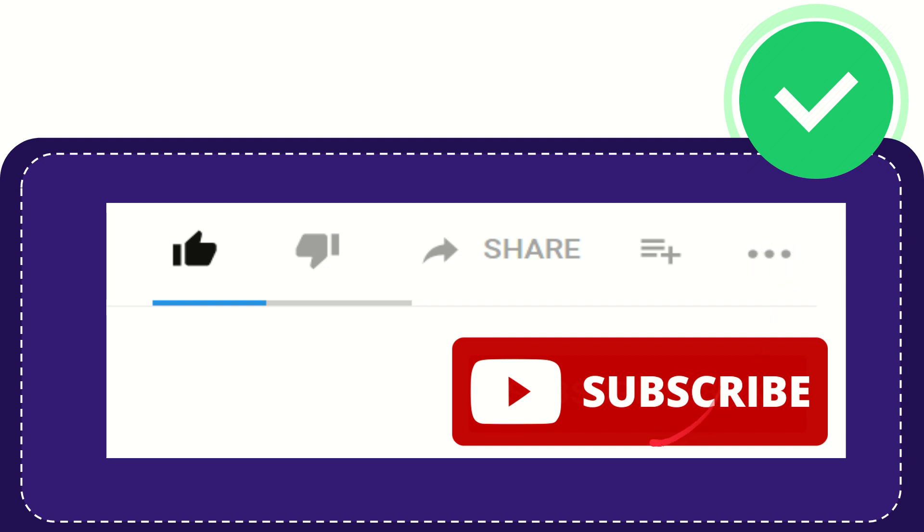Don't forget to subscribe. I think that's all of it. Thank you so much for watching this video and see you again in another video.